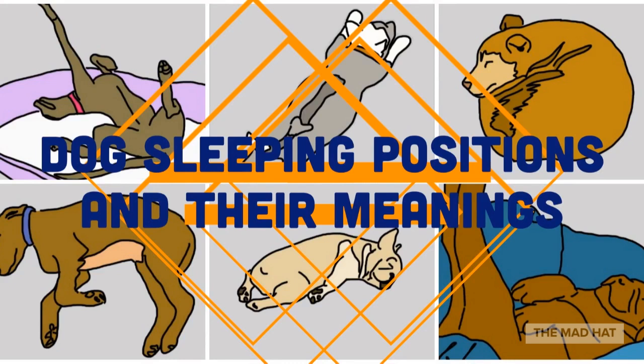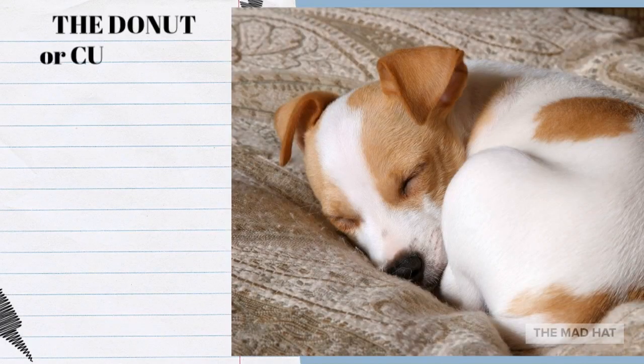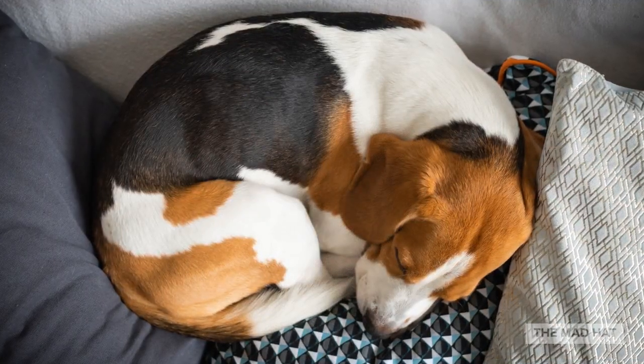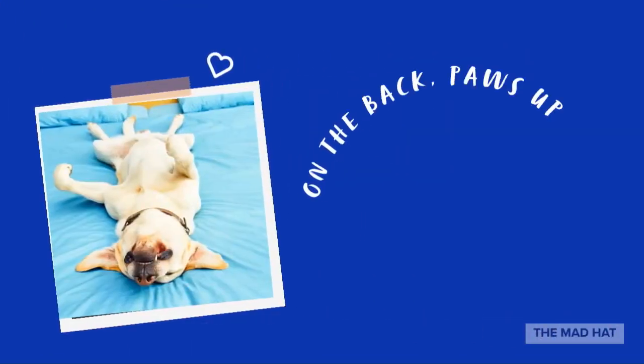Let us find out in this video: dog sleeping positions and their meanings. The Donut, or curled up: a very common position dogs take when sleeping is to curl up in a ball, nose to tail. It's a common position for animals to take in the wild too, as it protects the vital organs and helps conserve warmth. This position restricts movement during sleep, so you may see less twitching from a dog who snoozes in a ball.